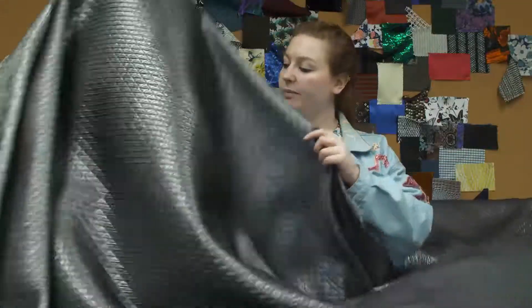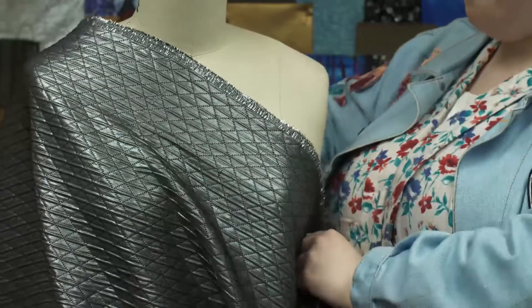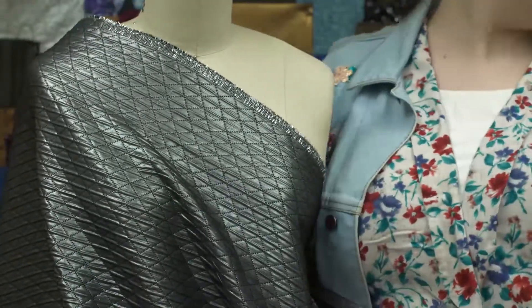This product has a structured drape, and the fabric is so beautiful. I would want to use it to make a stunning pair of cigarette pants.